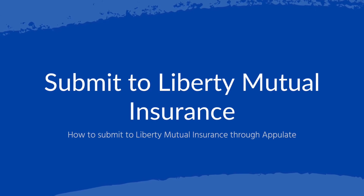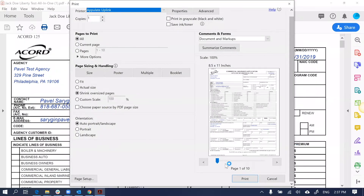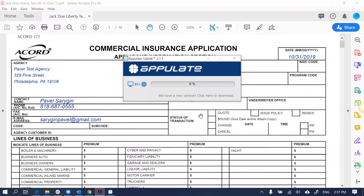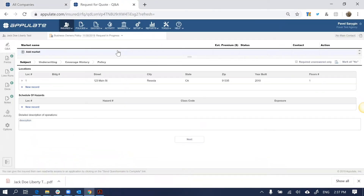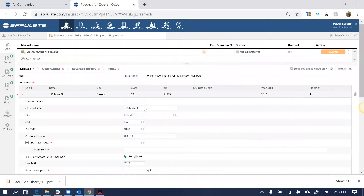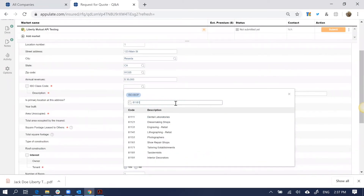Here is how to get your BOP quote in just minutes. First, uplink your completed accords so that you don't have to re-key any of that information. Next, select Liberty Mutual as your market. Then, answer any missing and required questions.